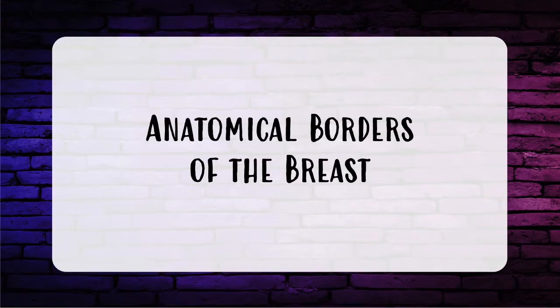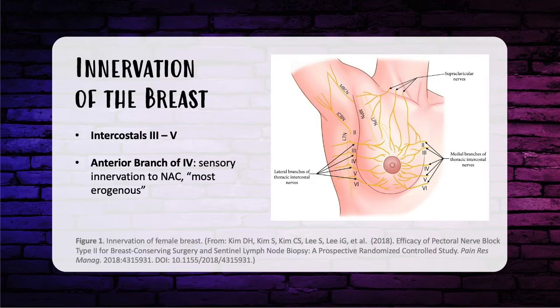Now let's get started with anatomy. The borders of the breast are the sternum medially, clavicle superiorly, inframammary fold inferiorly, and the anterior border of the latissimus dorsi muscle laterally. The innervation of the breast is the third, fourth, and fifth intercostal nerves, responsible for the majority of breast innervation. A key point: the anterior branch of the fourth intercostal nerve provides sensation to the nipple-areolar complex in a nipple-sparing mastectomy, and it is thought to be the most erogenous branch.